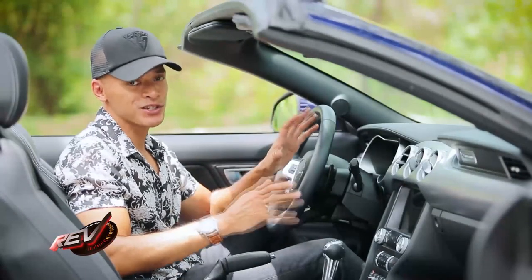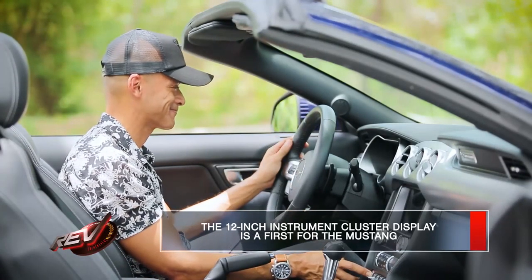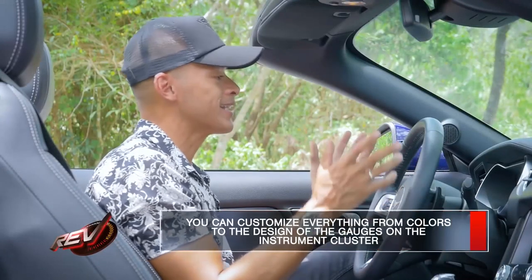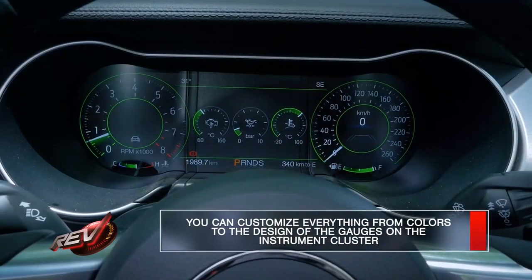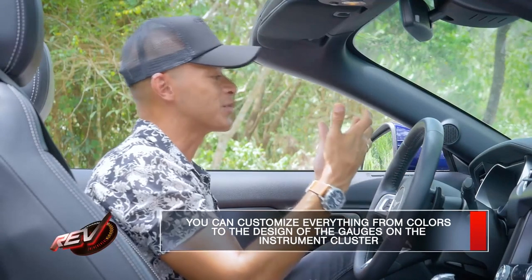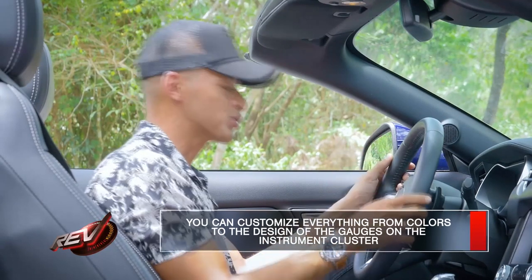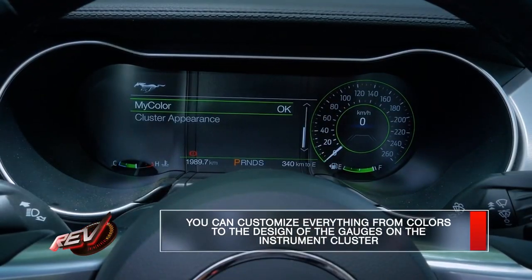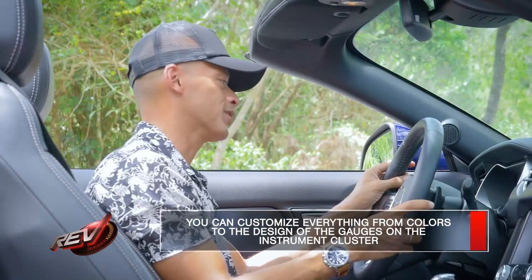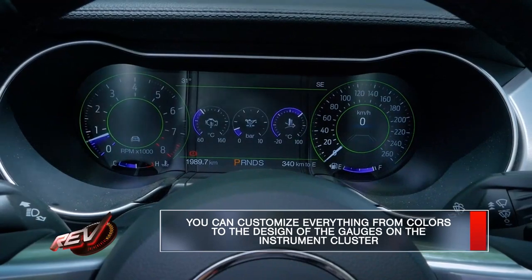One of the coolest features of the updated car is the instrument cluster. It's a fully customizable system — no physical gauges or clocks. It's all virtual and electronic. You can fully customize the graphic look and the colors of the various gauges and dials, choosing your primary color and your secondary color, giving you a very customized look depending on which driving mode you're using.